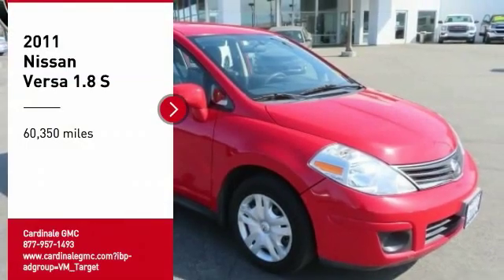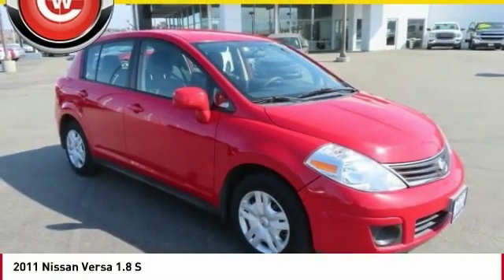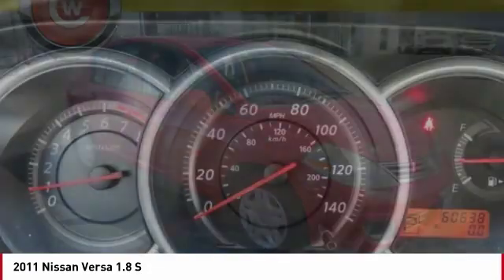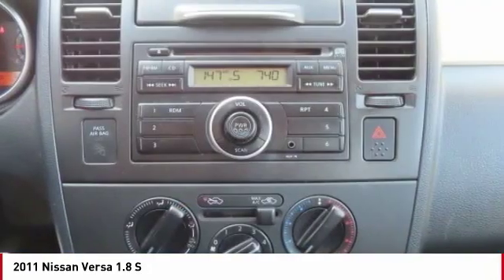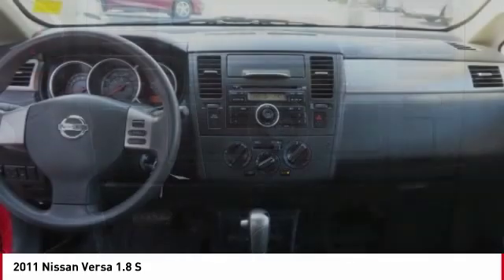We are pleased to show you the 2011 Versa. With its roomy and inviting interior, impressive technology, and exceptional gas mileage, the Nissan Versa is smart to own and fun to drive.